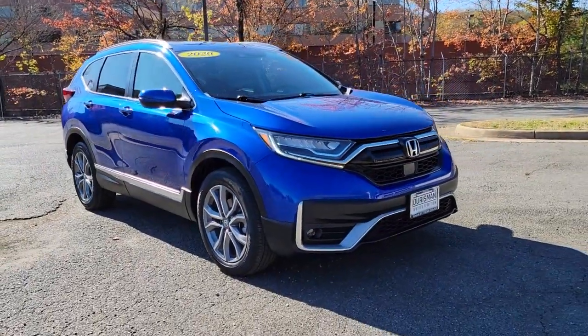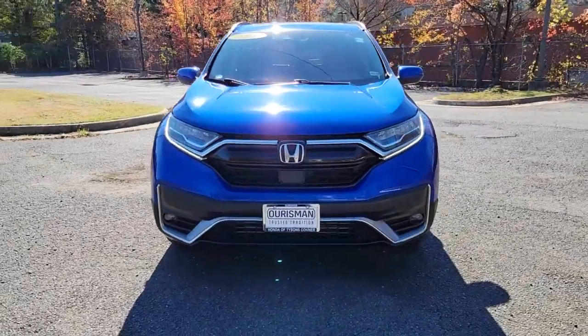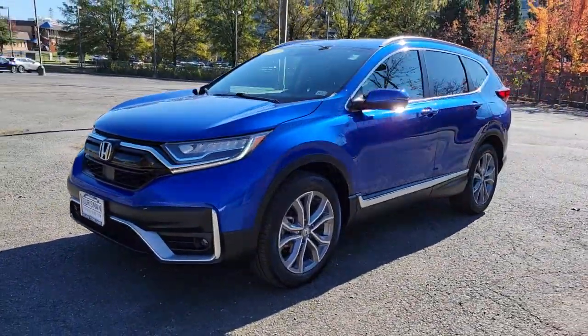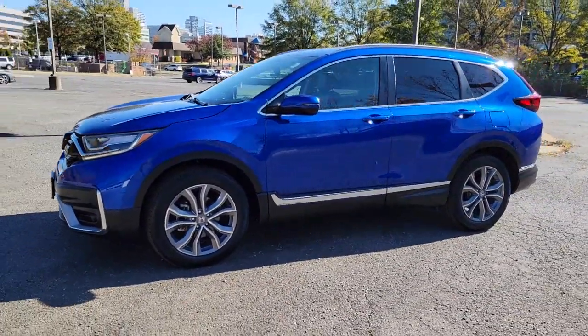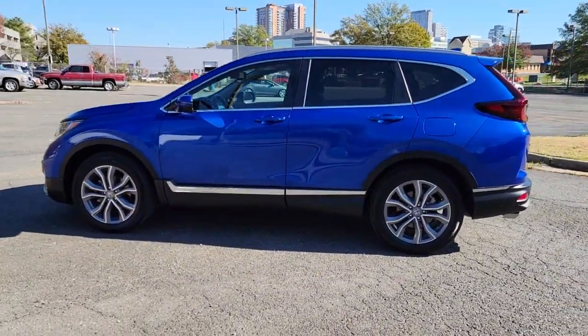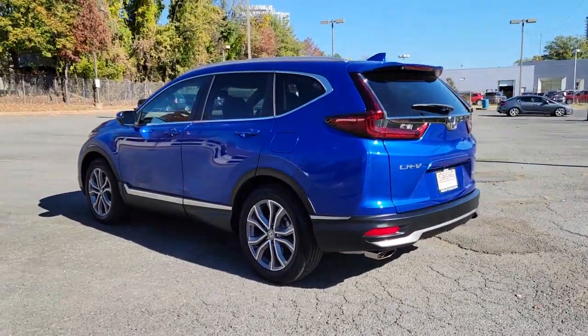Enjoy the view of this 2020 Honda CR-V. With less than 10,000 miles on the odometer, this vehicle stands out from the rest. You'll love the high-end feel and powerful performance of this sleek CR-V. This small SUV also comes fully loaded with advanced safety and infotainment technology, clever creature comforts, and a can-do attitude.